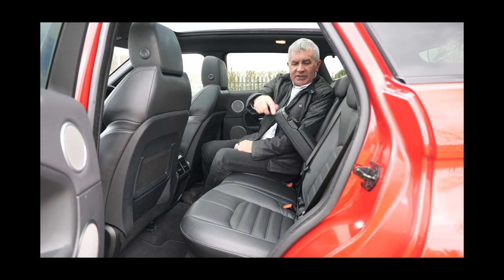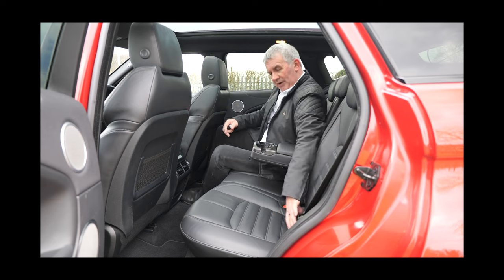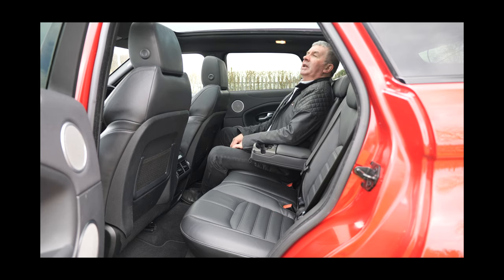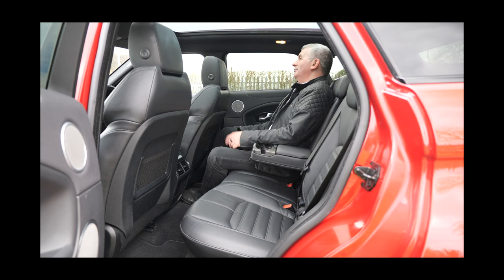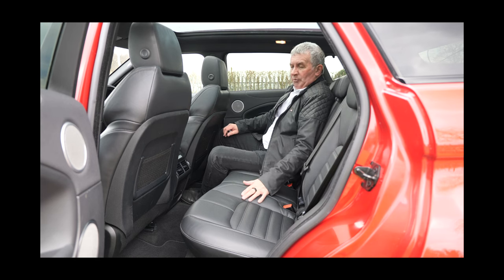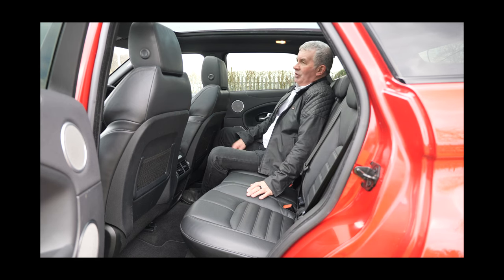We've got ISOFIX rear child seat anchor points and a rear centre armrest. It sits quite upright in here — it's probably more for a couple of adults and a couple of grown-up kids, but I could do a few miles in the back. The black perforated leather seats — a really, really honest, lovely vehicle.